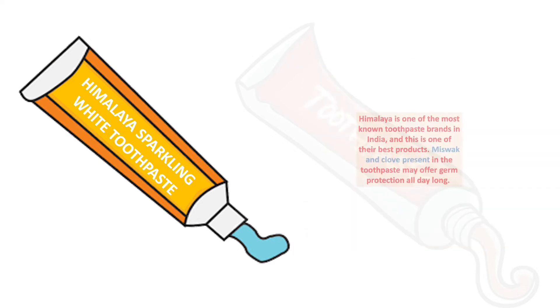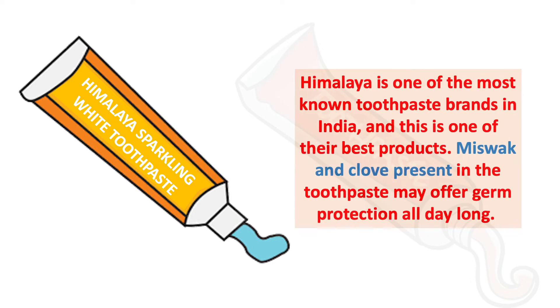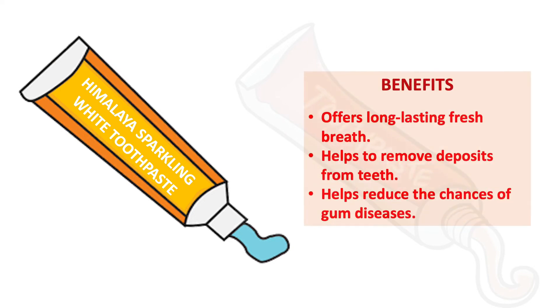The next is Himalaya Sparkling White toothpaste. Himalaya is one of the most well-known toothpaste brands in India, and this is one of their best products. Miswak and clove present in the toothpaste may offer germ protection all day long. Benefits include long-lasting fresh breath and helping to remove deposits from your teeth.